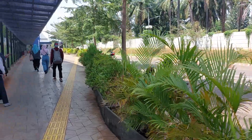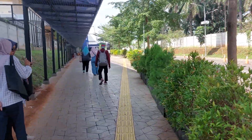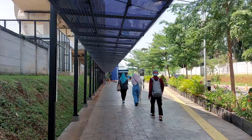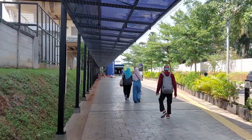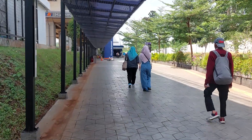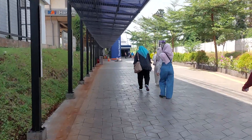There's a lamp and a roof here so you can walk without feeling hot or getting hit by the rain. Here we are now at Harjamukti Cibubur LRT station.